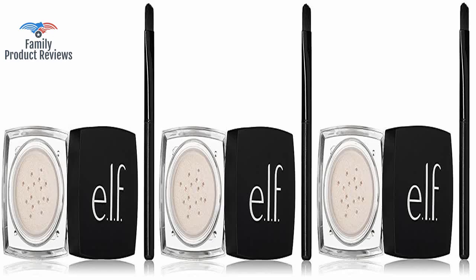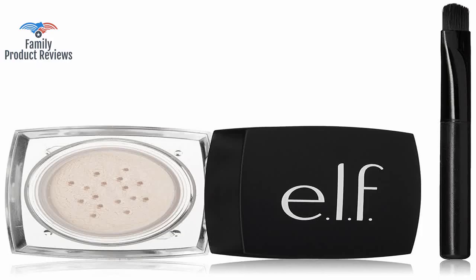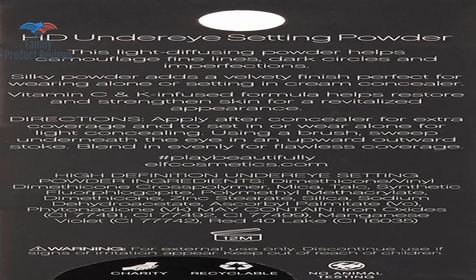Not a fan of this product at all. The package is very small, but lasts a while since you don't need much powder. It's not like saving a third may seem like a lot to people, but those extra three saved could get you two powders in the store, or even a different product.